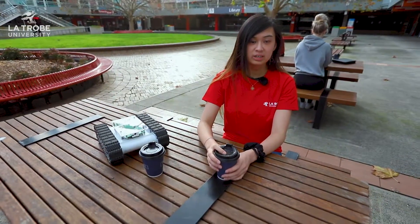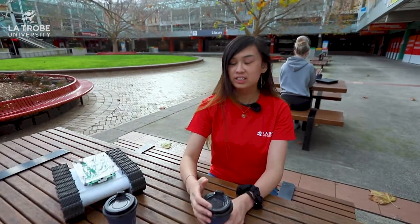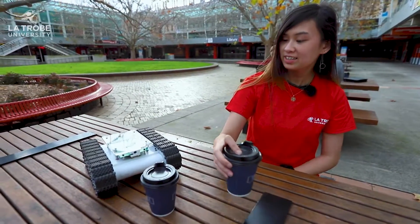Labs can take a few hours, so it's important to take a breather. Here at La Trobe, we have a lot of spaces so you can relax, chill and have a cup of coffee with your friends. Cheers, Delta!